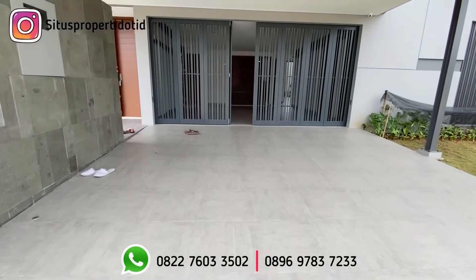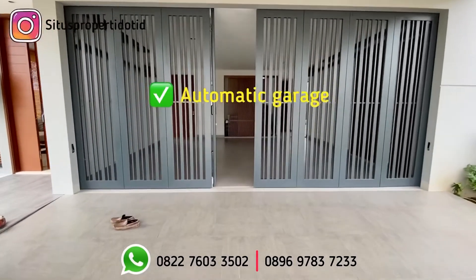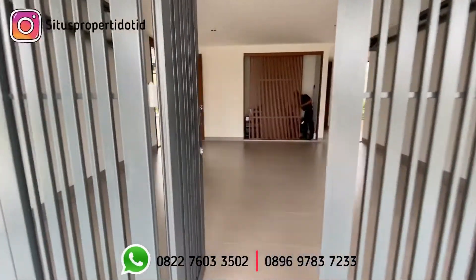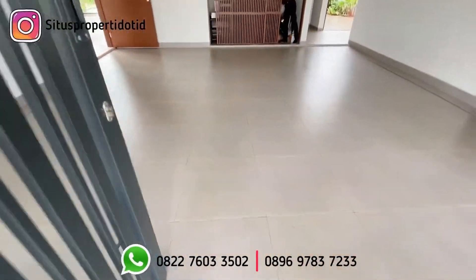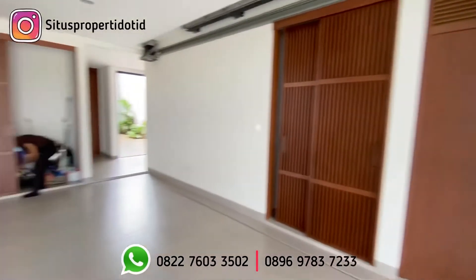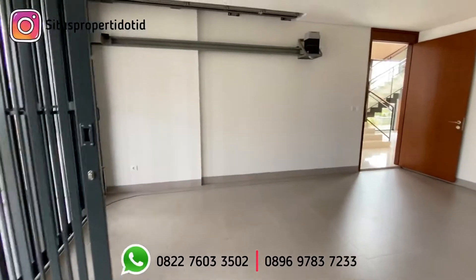Di sini memiliki carport 2 mobil dan garasi 2 mobil, sama seperti yang lebar 12 sebelumnya. Pintu garasi ini telah memakai sistem otomatis, jadi bisa memakai saklar on/off-nya, terbuka sendiri dan bisa juga dinyalakan melalui remote untuk buka dan tutupnya.